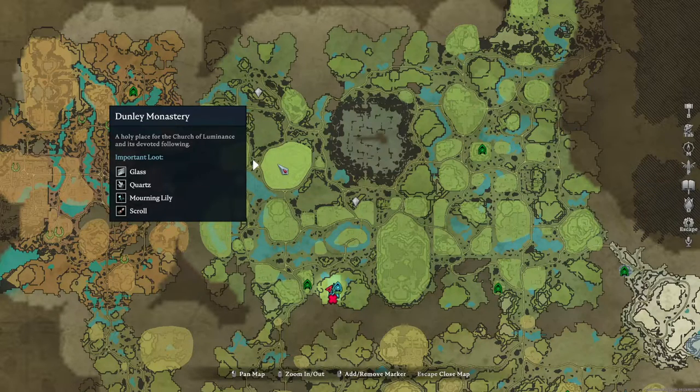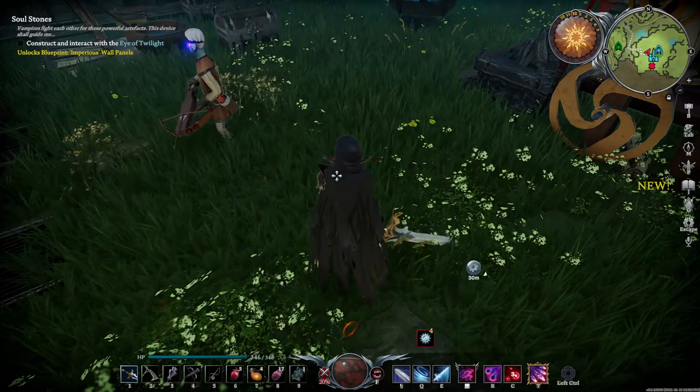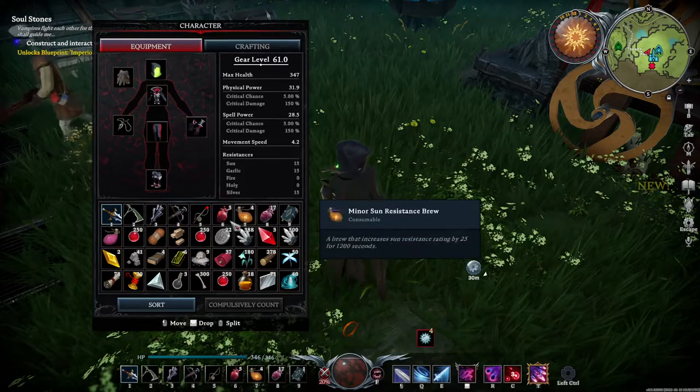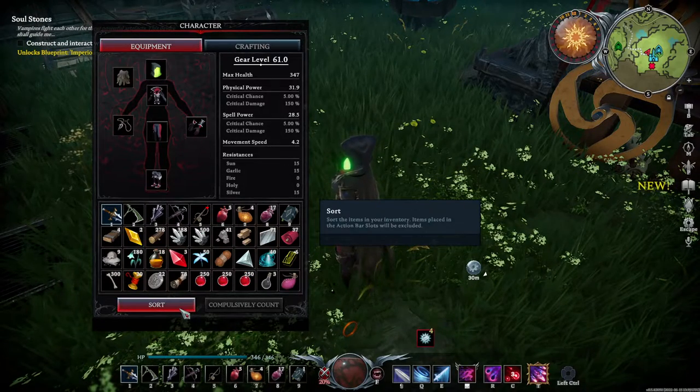I just recently found out about this place and all the different types of loot and stuff you can get there. I just came back from a run from there and wanted to show you what I got. So look at this — sort it.